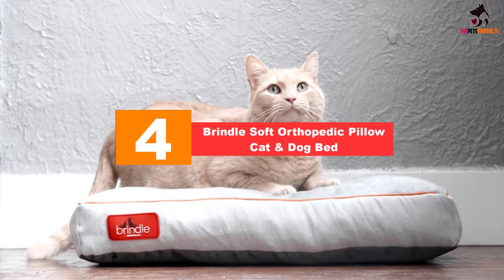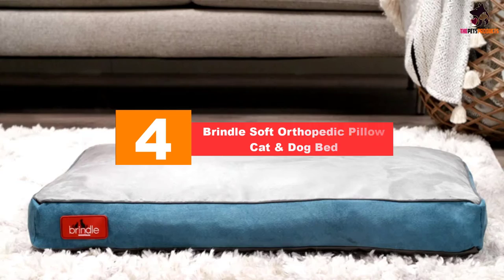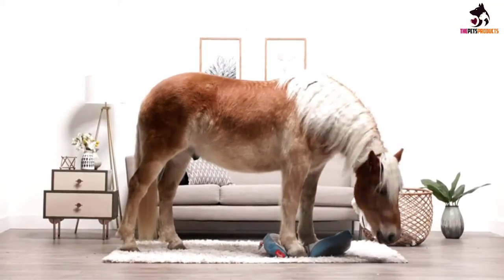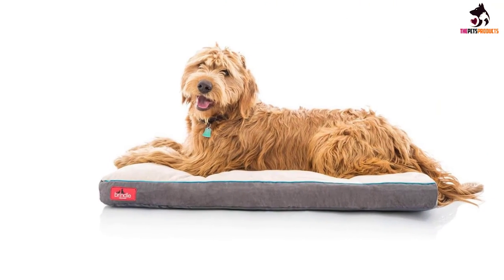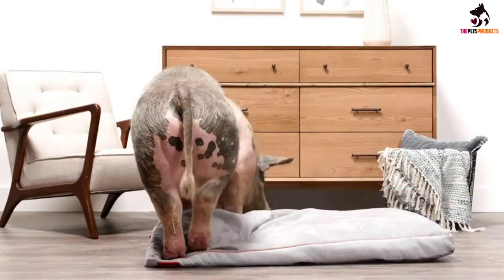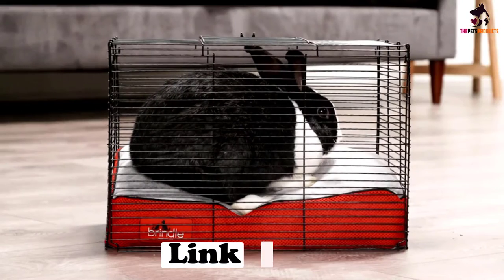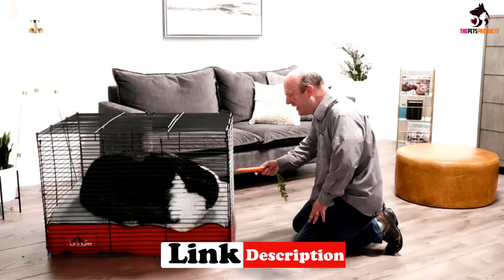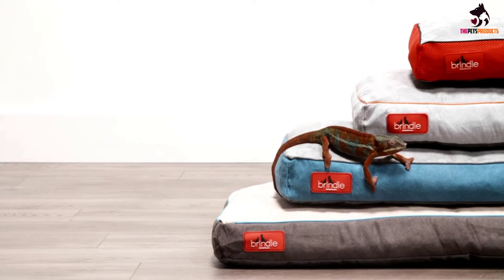At number four, we have the Brindle Soft Orthopedic Pillow Cat and Dog Bed, our premium pick. It comes in various sizes and colors, with memory foam fill designed to ease pressure points and improve breathability. The bed is portable and lightweight, and the removable cover can be laundered as needed, including in the washing machine on a cold cycle.